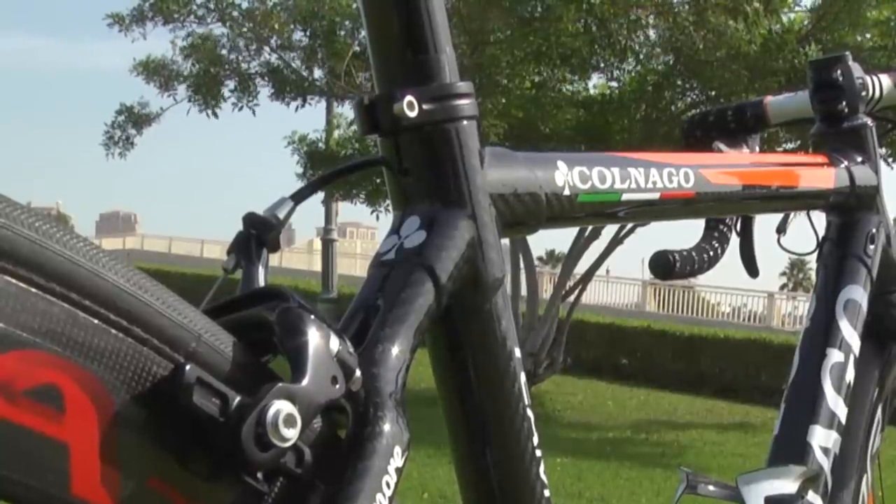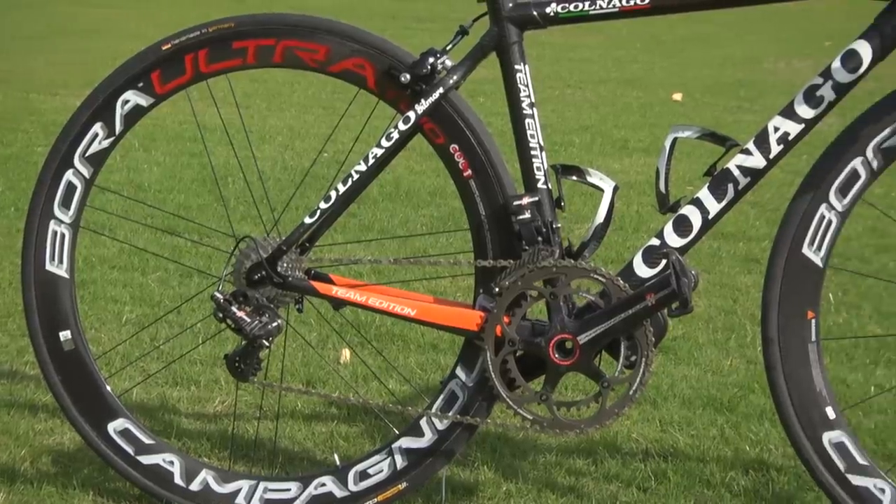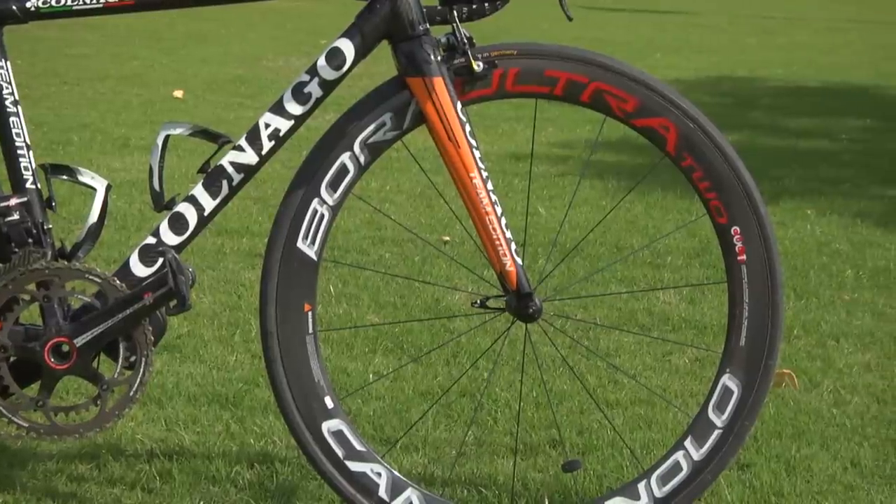This has allowed Colnago to keep all production of the C59 in Cambiago in Italy and give them the ability to offer completely custom frames. The construction is unique, as is the tube set, bearing all the hallmarks of Colnago's iconic master frames from the last 40 years. The tubes are ribbed externally and internally, with the frame weighing in at roughly one kilo.